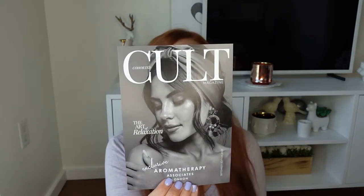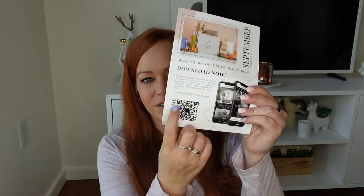Each month you get a card that says who packed your box this month — my box was packed by Victoria. You also get a pamphlet for Cohorted Cult, which is Cohorted's digital magazine. There's a little QR code so you can scan it and access the magazine. The Cohorted Cult magazine features beauty articles, makeup articles, and celebrity interviews — it's like a one-stop shop. It's actually really interesting because it's usually people I haven't heard of since I'm located in the US, and I've learned about products and TV shows I would never know about otherwise.